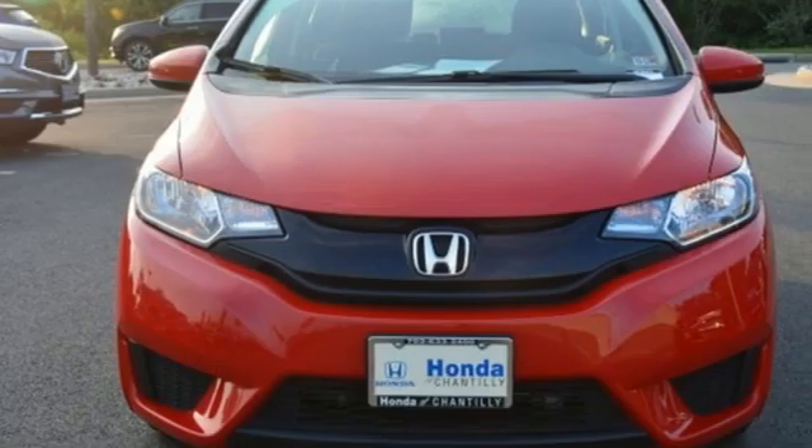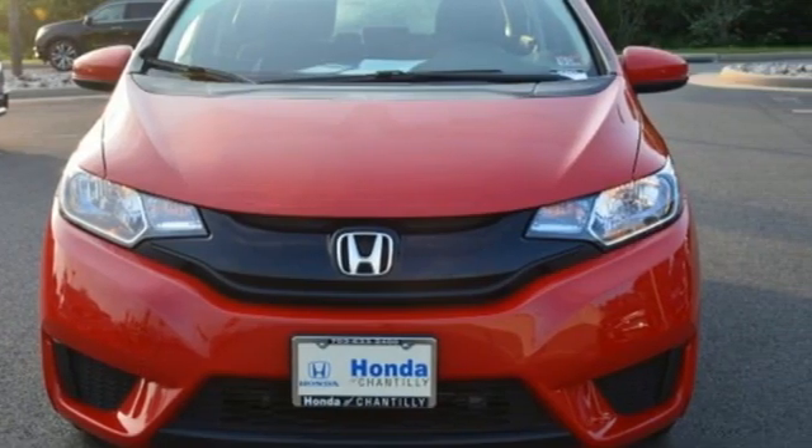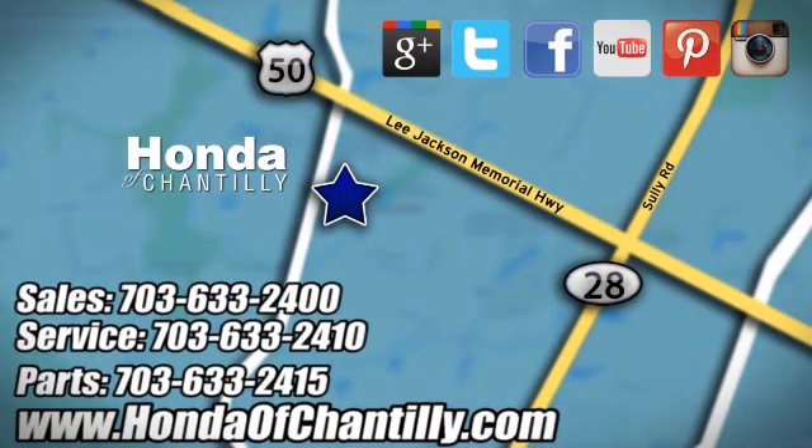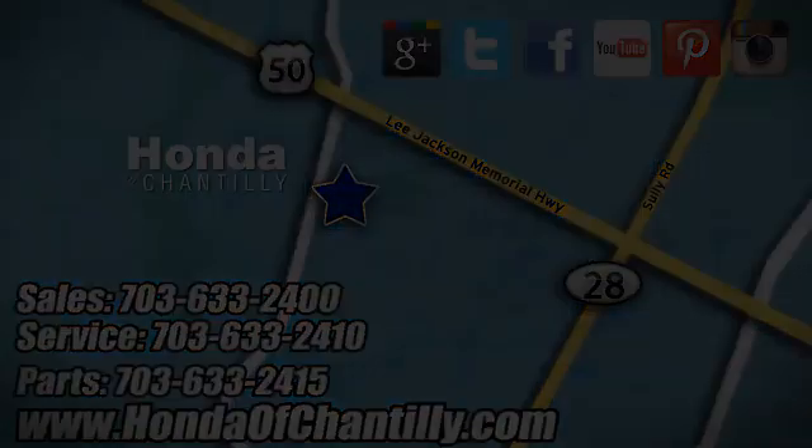It's a Honda, so longevity comes standard. Hurry in today for a test drive. Honda of Chantilly — we are conveniently located just south of Dulles Airport at 4175 Stonecroft Boulevard in Chantilly.